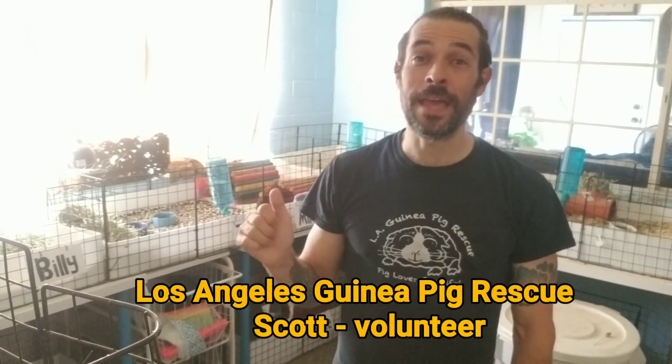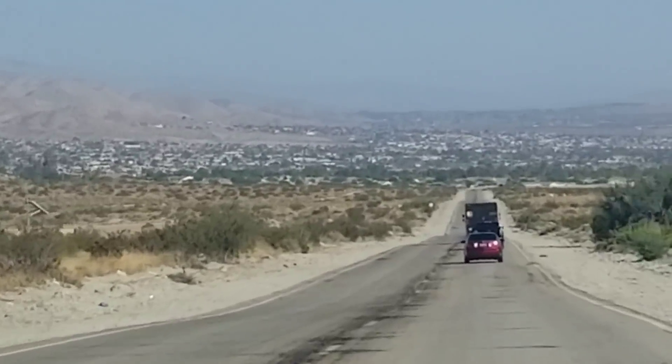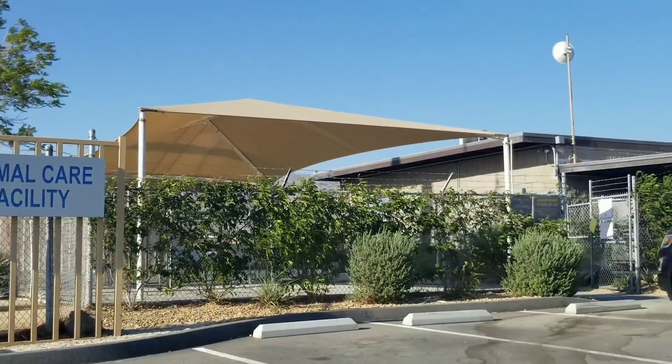Scott here. I'm a volunteer at the LA Guinea Pig Rescue, and I'm about to go pick up a pair of girls from the Desert Hot Springs Animal Care Center. A good Samaritan brought in these pair of girls after they found them in a tub next to a trash can. They said that one of them is blind and has cataracts. I'm going to go get them, and you're welcome to come along with me.